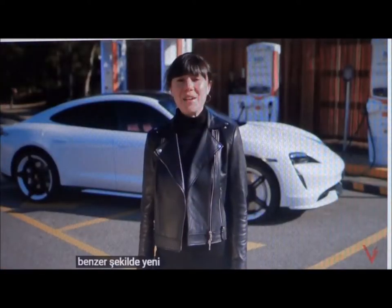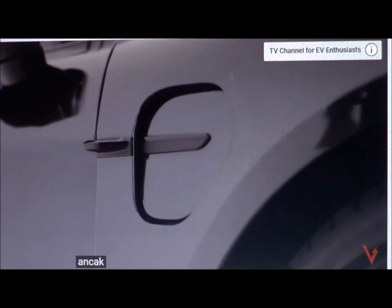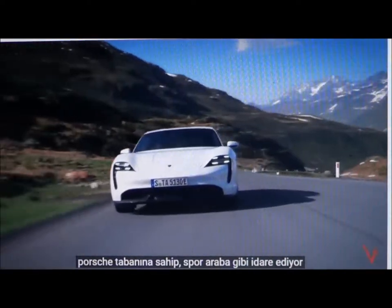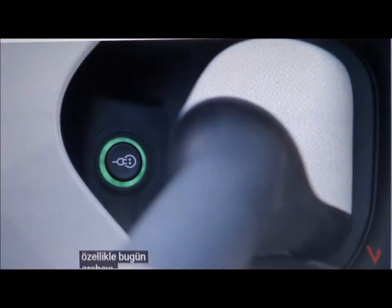In a similar way, the new Porsche Taycan continues the tradition of the Porsche sports car, but instead of filling it with petrol, you charge it with electricity. It has the soul of a Porsche, it handles like a sports car, but when you're talking about the Taycan, there are a lot of new numbers that come up, especially when talking about charging the car.